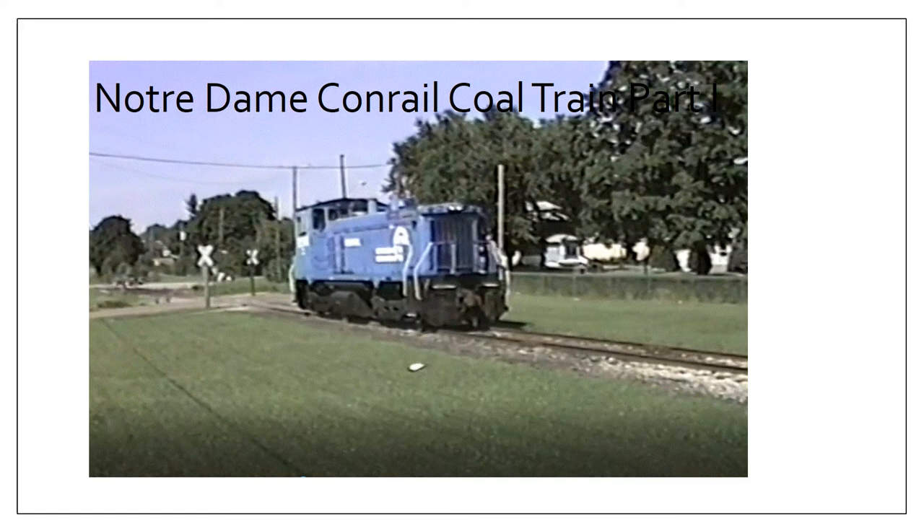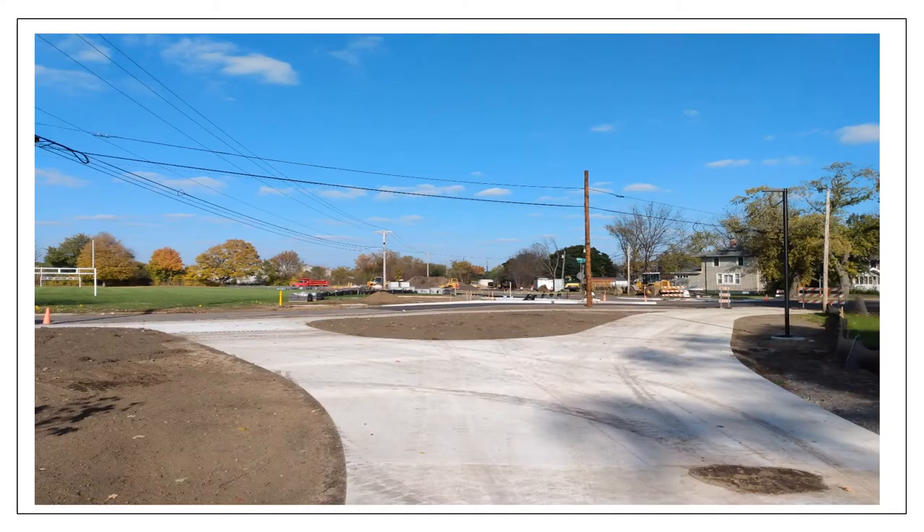Another shot taken from the video on this channel called 'Notre Dame Conrail Coal Train Part 1.' If you're really interested in this line and haven't already seen it, there's video of the switch engine heading up to the university and returning — be sure to check that out. We also have the other video that talks about this entire line in more totality, all the way from South Bend up to Niles, but that does more of a broad brush. These deep dives are going to be hitting areas harder with some newer material.